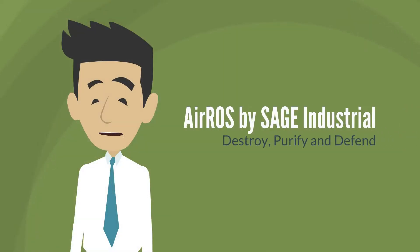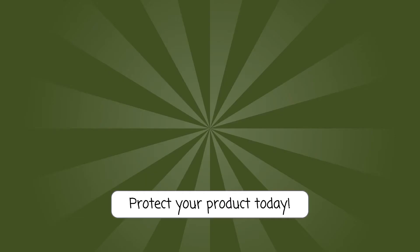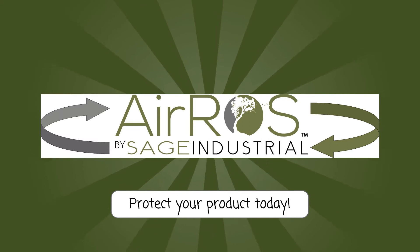We destroy pathogens, purify surfaces and air, and defend your perishables. The Eros by Sage Industrial. Contact us today.